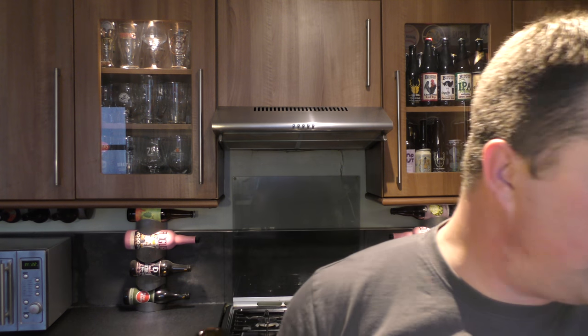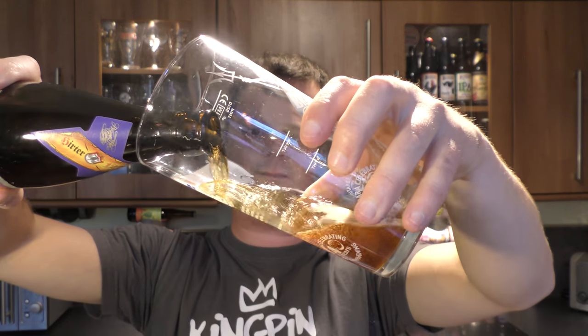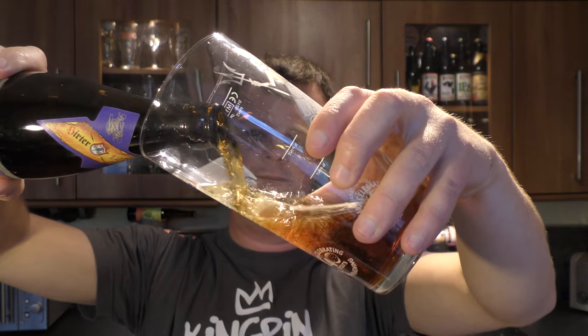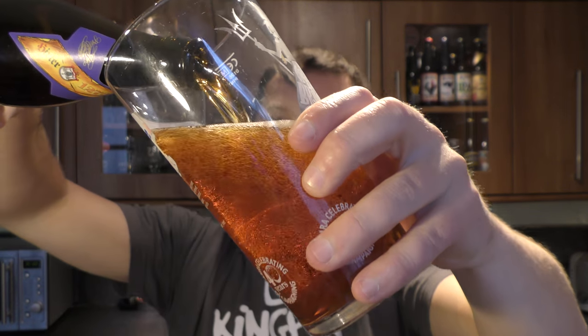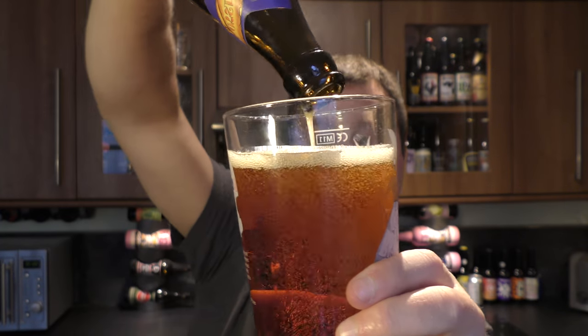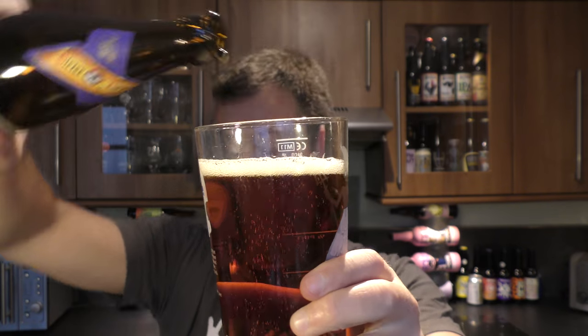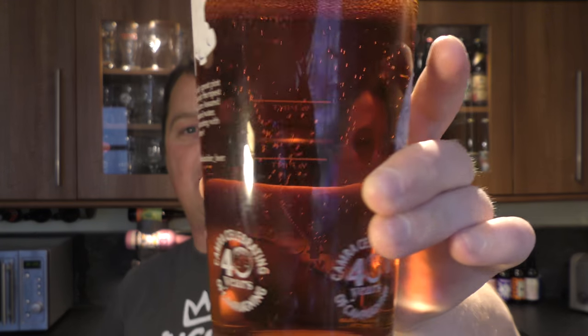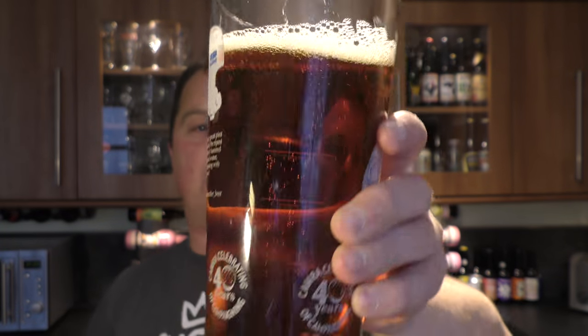Nice bit of smoke on the opening. Beer in the glass then. So it's a darker looking — gonna say lager at this stage. So maybe an amber lager. Good carbonation, very clear looking beer, amber in the colour, one finger white head.